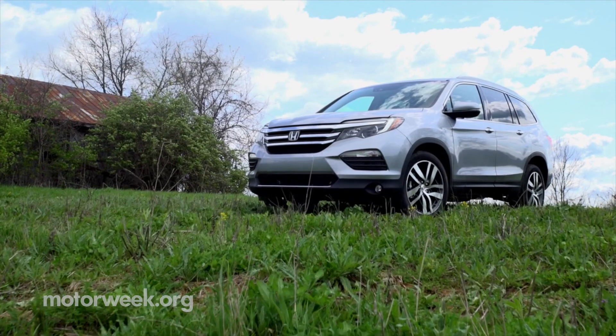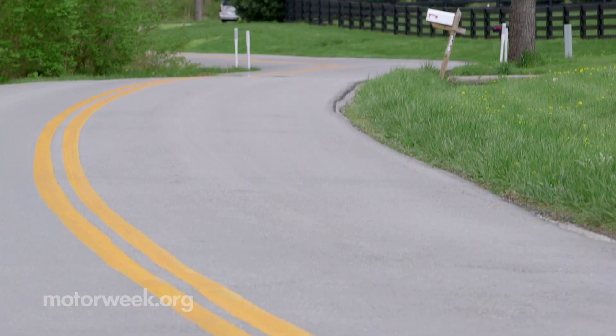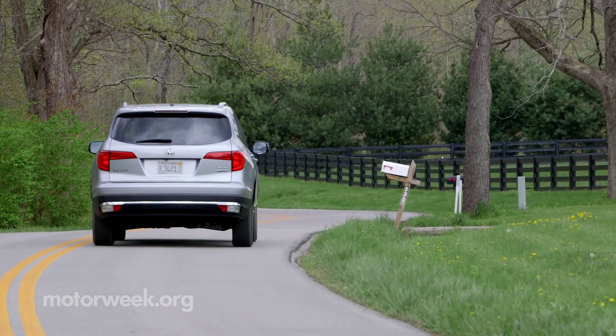There's still more to cover, so tune in to MotorWeek for a quick spin on the 2016 Honda Pilot, coming soon.